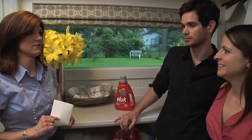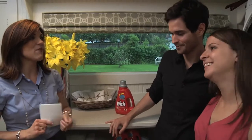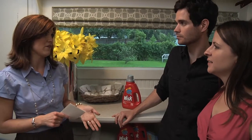Do more bubbles mean cleaner clothes? No! She's correct! So the more bubbles you have, that doesn't mean that your clothes are going to get cleaner, and actually, especially in an HE machine, the less bubbles you have, the better.